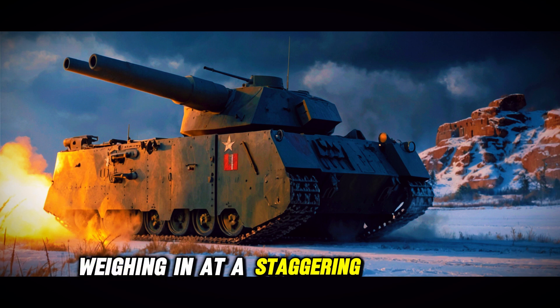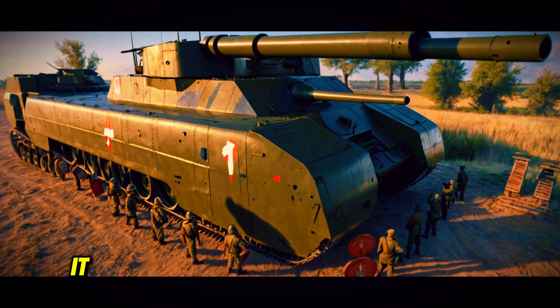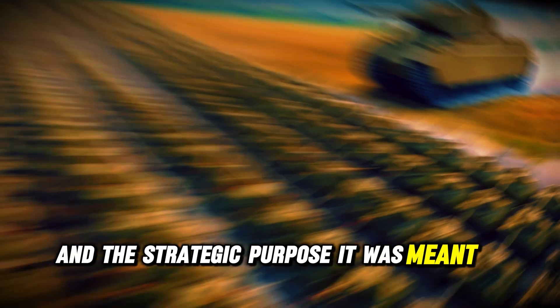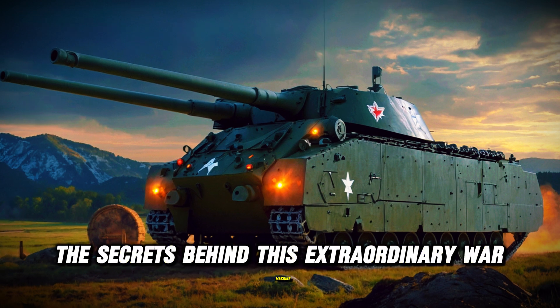Weighing in at a staggering 1,000 tons, the P-1000 Rata was not just a tank — it was a statement of military ambition and engineering prowess. In this video, we'll explore its unique design, the innovative features that set it apart, and the strategic purpose it was meant to serve. Get ready to uncover the secrets behind this extraordinary war machine.